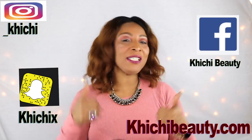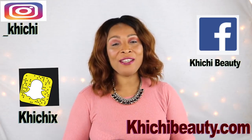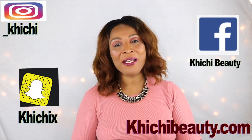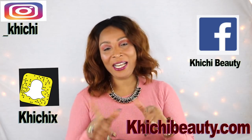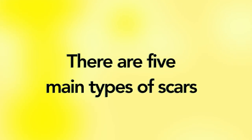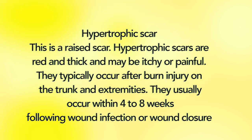Thank you all for watching. If you like the video, don't forget to leave a thumbs up and leave your comments. If this was your first time watching, look below — you're going to see the word subscribe, click on it and you will be subscribed. Thank you all and I'll see you in my next video!